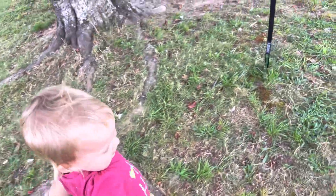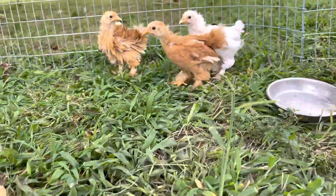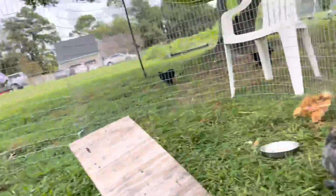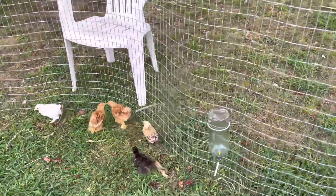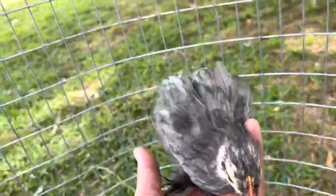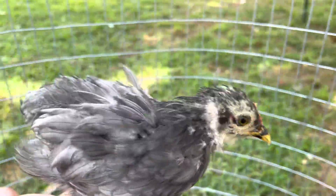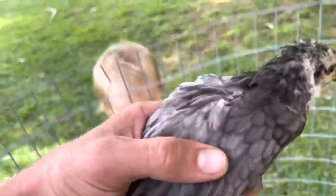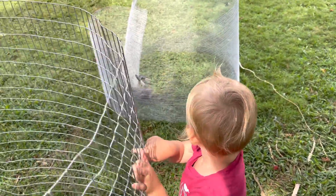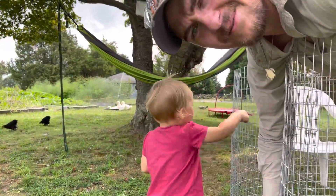Bridget has to make sure the chicks are doing all right. Let's see how Blue is doing. Blue is a friendly little blue hen. I'd say Blue is probably my favorite, Bridget. Is Blue your favorite? You want to hold Blue? You got her? Good job. We moved them to the bigger pen now that they can't get out of the holes. Me and Bridget got to move Blue and do a few more chores. We'll see you — bye-bye!